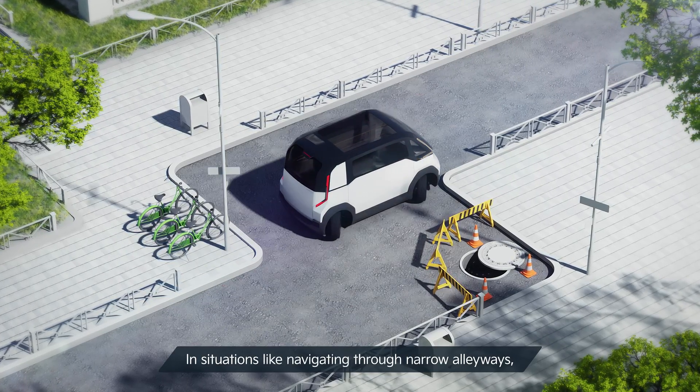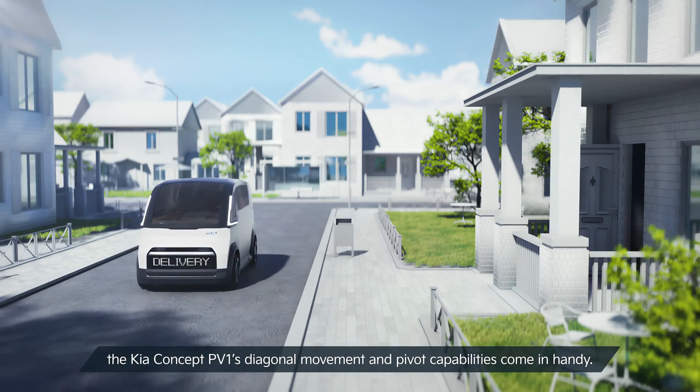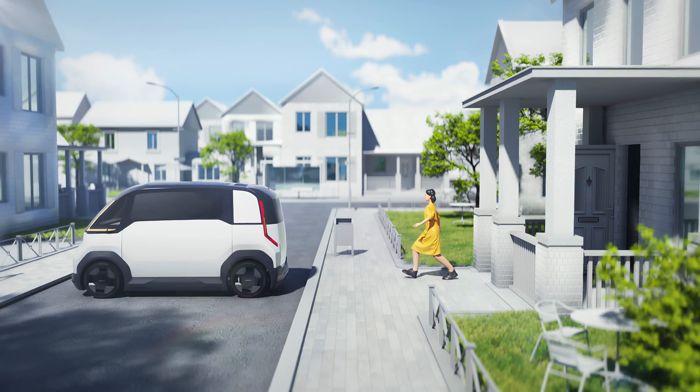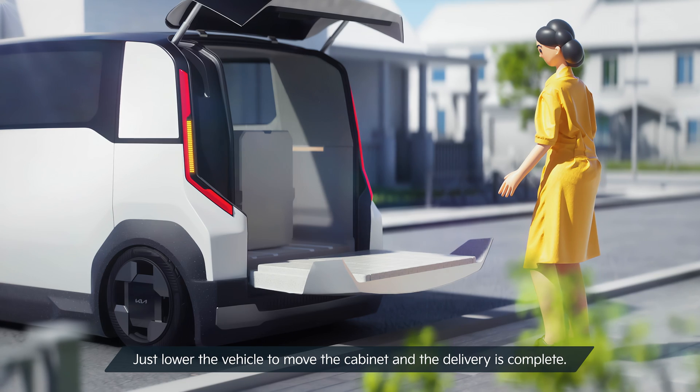In situations like navigating through narrow alleyways, the Kia Concept PV-1's diagonal movement and pivot capabilities come in handy. Just lower the vehicle to move the cabinet and the delivery is complete.